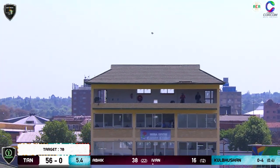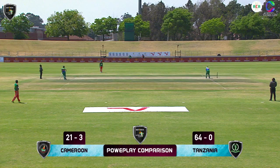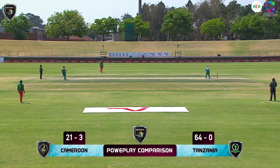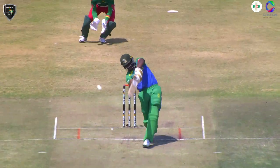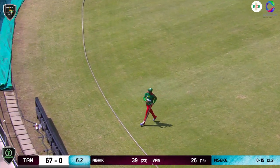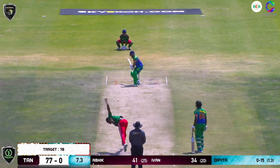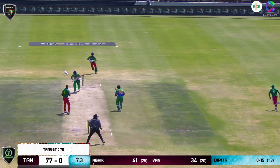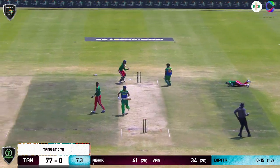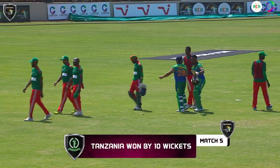Oh, he smashed this one — he smoked it! That's going down the ground and it's the maximum. It's the man in the deep — and it has gone the maximum. Confirmed: Tanzania winning by 10 wickets.